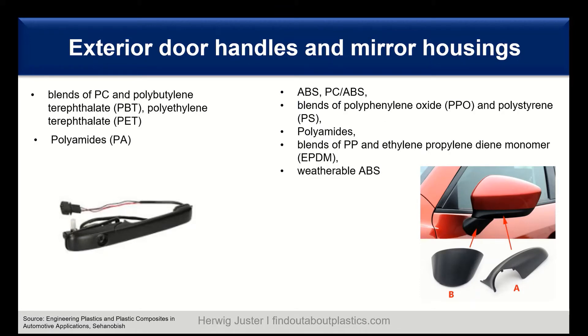A similar picture is seen with mirror housings — it also started with ABS, then blends of PC/ABS and blends of polyphenylene oxide (PPO) and polystyrene. Polyamides have been tested and successfully used for this application, as well as blends of polypropylene with ethylene propylene diene monomer (EPDM) rubber, and a weatherable ABS was also developed. Among all those materials, polyamides are the clear winner — in both exterior door handles and mirror housings, polyamides are the dominating material.